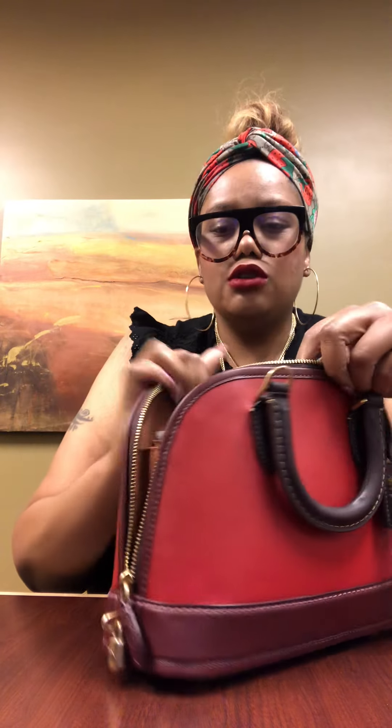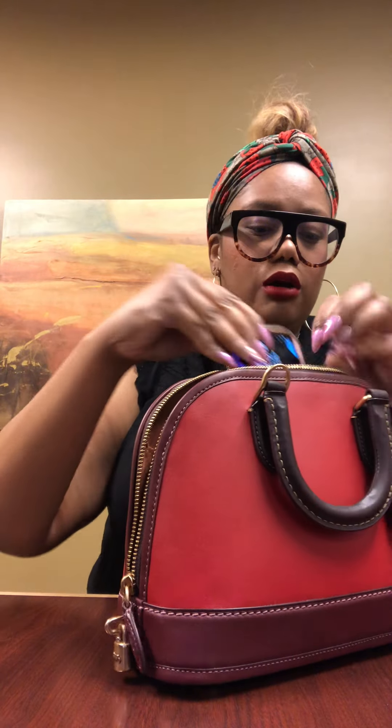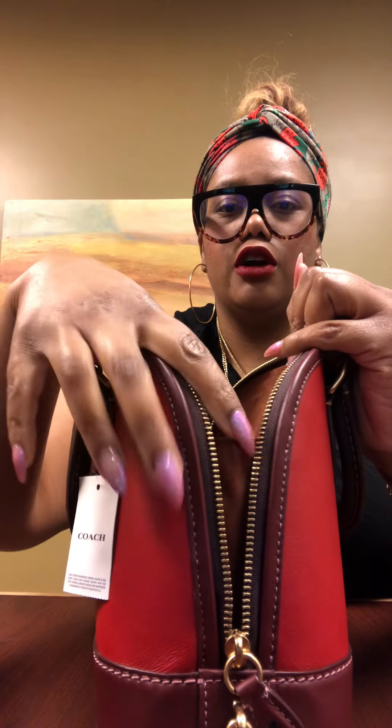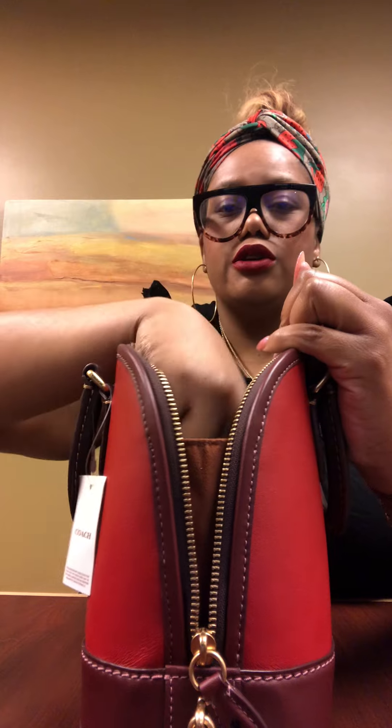All of that fits in there no problem — I still have so much room to fit more. My phone is standing up in the back and it's not even coming up to the gussets, so there's a ton of capacity. You could probably even fit a small water bottle in here if you needed to.